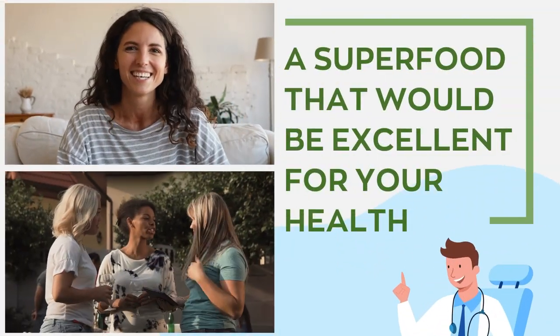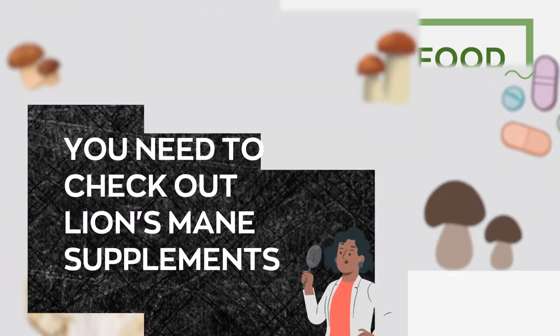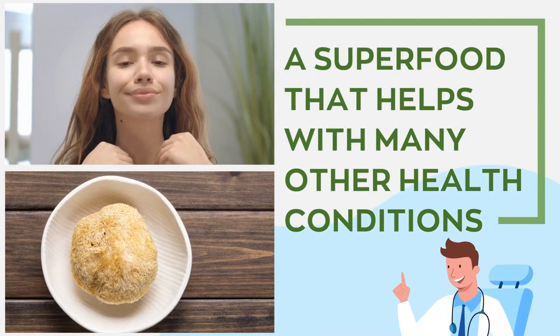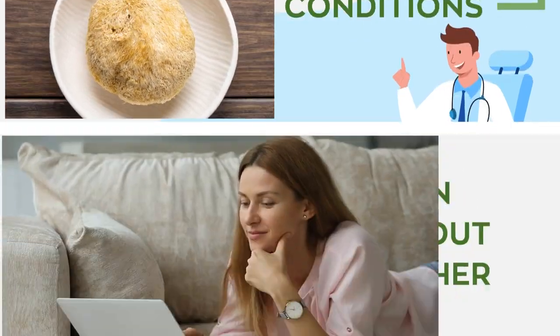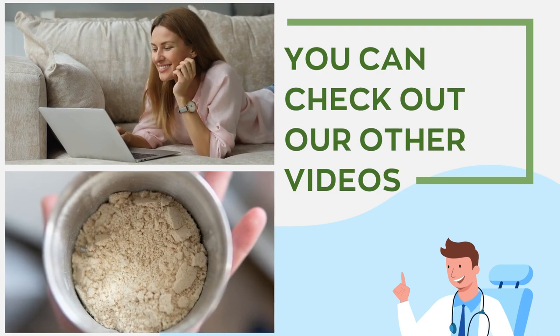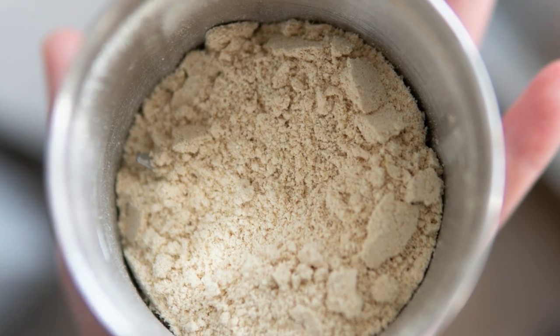We recommend a powerful superfood that would be excellent for your all-around health — Lion's Mane Supplements. Its powerful health benefits go beyond just enhancing skin health. Lion's Mane is also an excellent natural superfood that helps with many other health conditions. A link to view the product will be posted in the video description below.